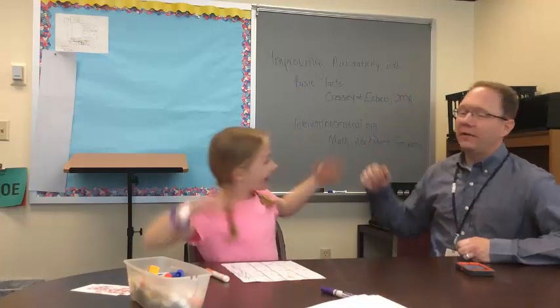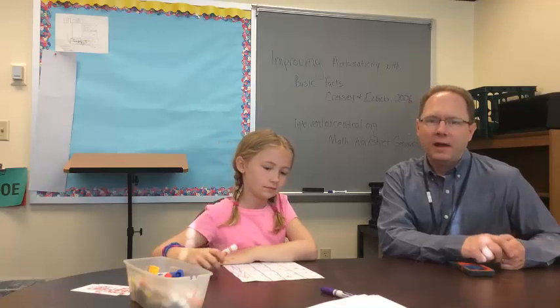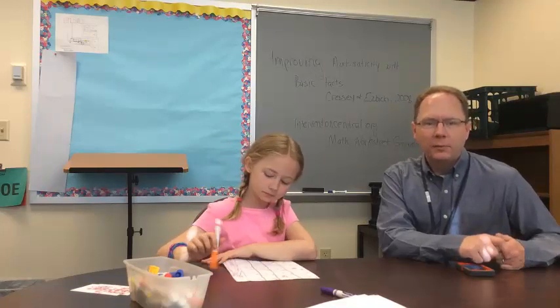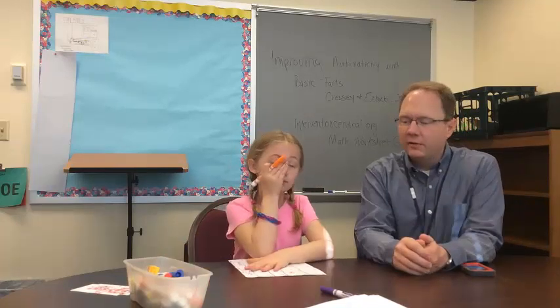So today what we're going to be doing is we are going to be using the work of Vicki and Cressy from 2008. There's a study, and I'll post a link to it. What they did is a research study looking at the comparison between Cover Copy Compare and the taped math problems intervention. Most people are familiar with Cover Copy Compare, and taped math problems people might be familiar with, but it's a nice little intervention you could do individual to whole group. Also with summer coming up, we thought it would be a good way to efficiently get your kids back to math facts.